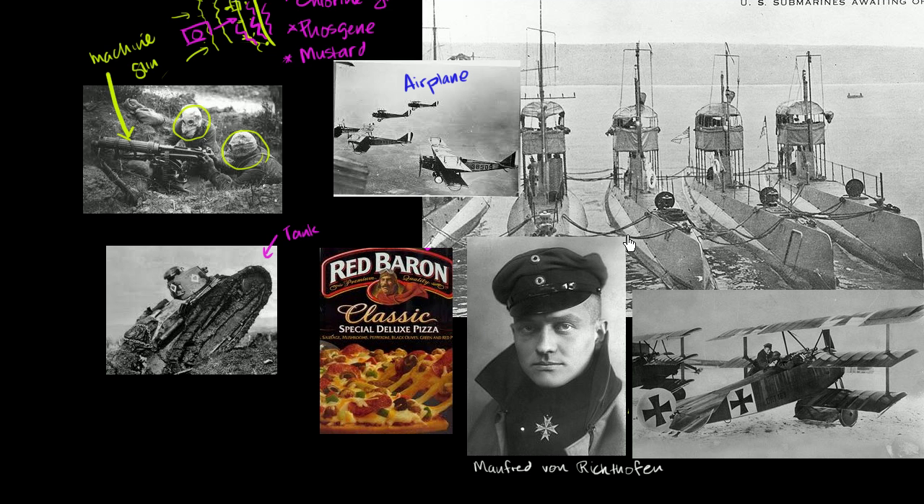Out of all the folks involved in air-to-air combat, this gentleman is probably the most famous, although you might not recognize his name — he's been turned into a bit of a caricature in the modern world. This is Manfred von Richthofen. He was a pilot for the Germans, more famously known as the Red Baron. He was called the Red Baron because he was actually a baron — a title of nobility in Imperial Germany — and he painted his plane red. It was a triplane, with three levels of wings.